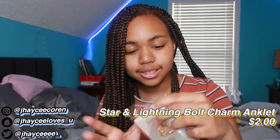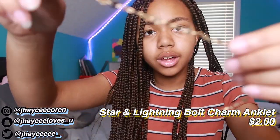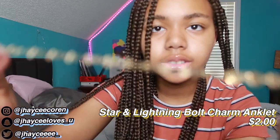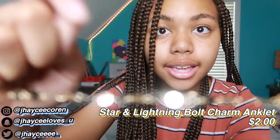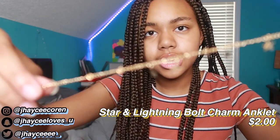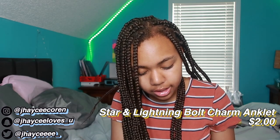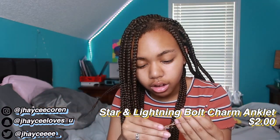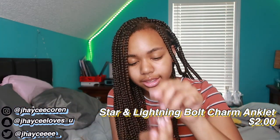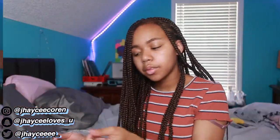Next I got some anklets. They all came in individual wraps. This one fits perfect around my ankle — just gold circles. This one has stars, dangly stars. This one has lightning bolts, also gold. My next one is silver and it's just a basic chain that goes around my ankle. I think that's it for accessories.